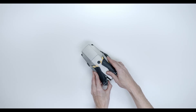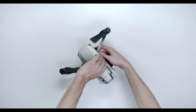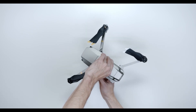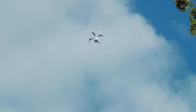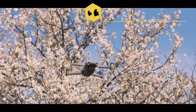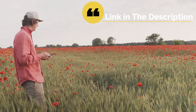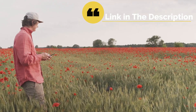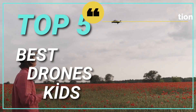Drones make very popular gifts for children, and with so many models available for kids, you will find one that your child will love flying. Drones are generally safe for children, and you therefore have nothing to worry about. You can actually improve your family time when you get a drone for your kids, complete with a camera to capture those moments in the park or around the house or garden. Here are the best drones sold on Amazon. Enjoy watching.